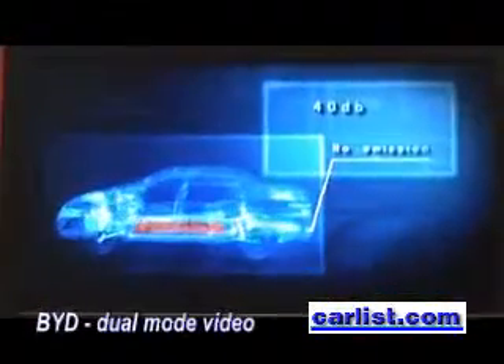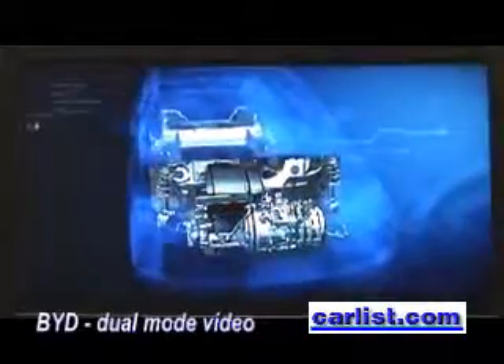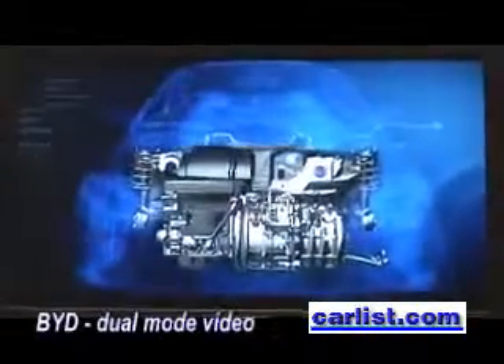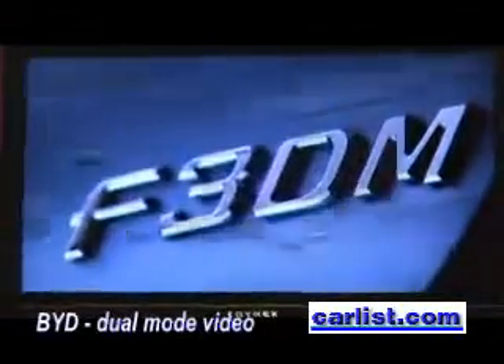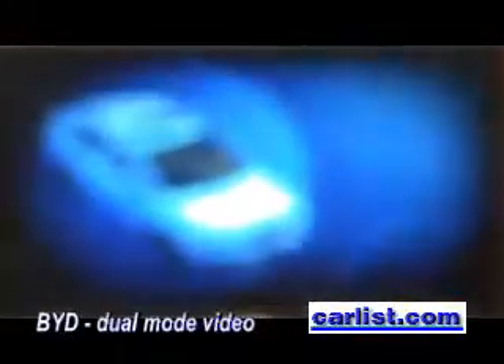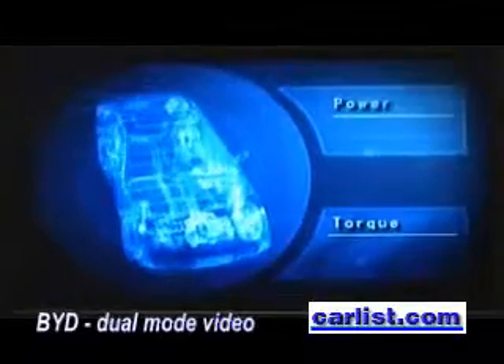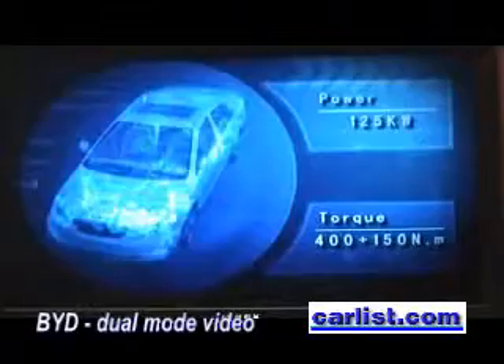On battery power alone, the F3DM has a range of 100km. The electric vehicle system is equipped with a newly designed BYD engine, which adopts a circulation working pattern and light aluminum alloy engine block, considerably increasing compression ratio and reducing fuel consumption. The system uses a small gasoline engine and an electric motor with a combined output of 125kW. This dual-mode drivetrain performs like a standard 2.4-litre gasoline engine.